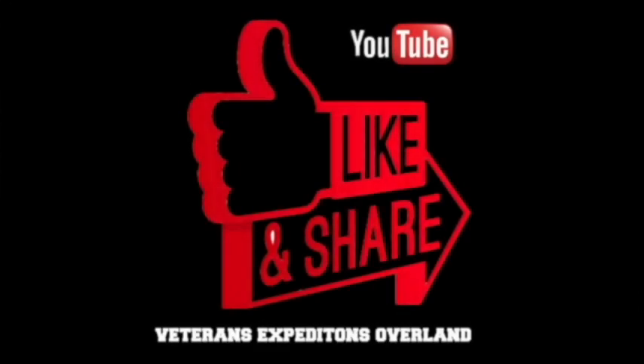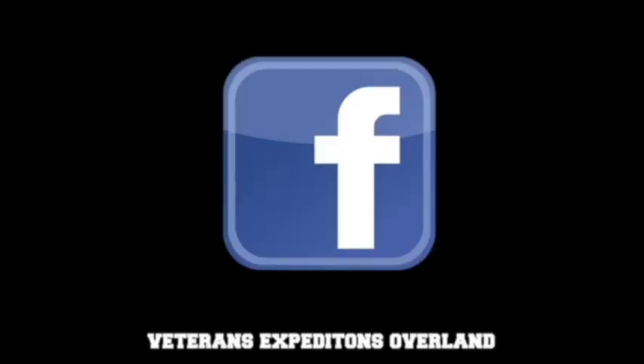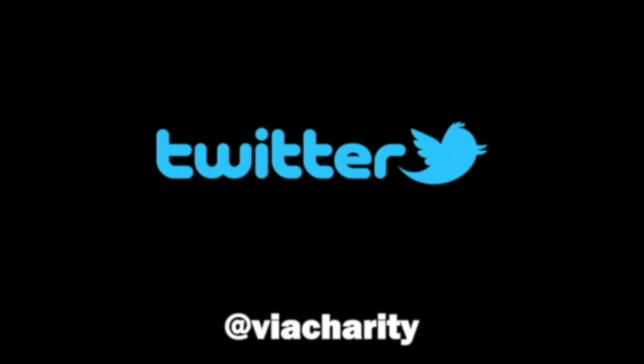Please like, share, and subscribe to our YouTube channel and follow us on Facebook and on Twitter at VIA Charity.